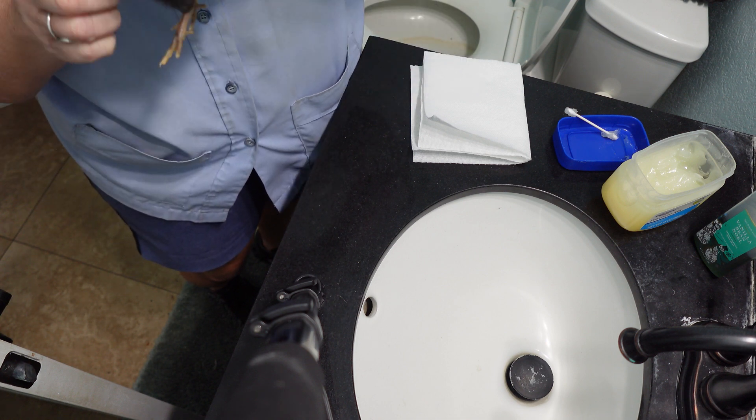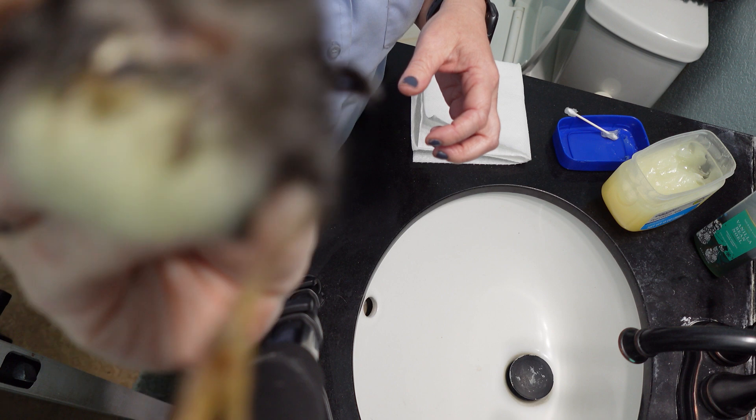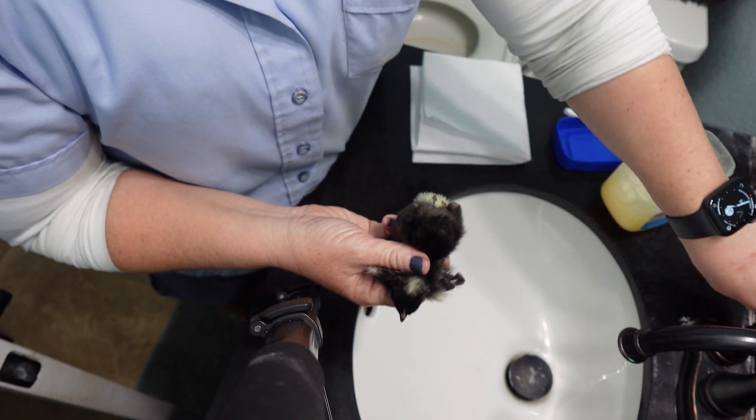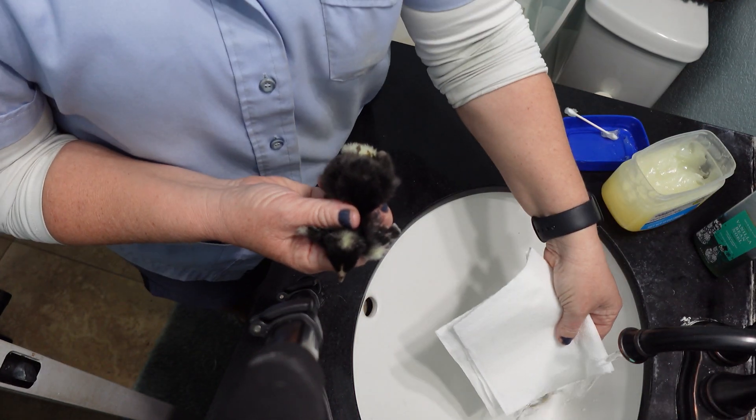Hey, so today is day two and we got one little chicky with a pasty butt. We're going to see if we can get that cleaned up. Put some Vaseline on there so he can go poop.